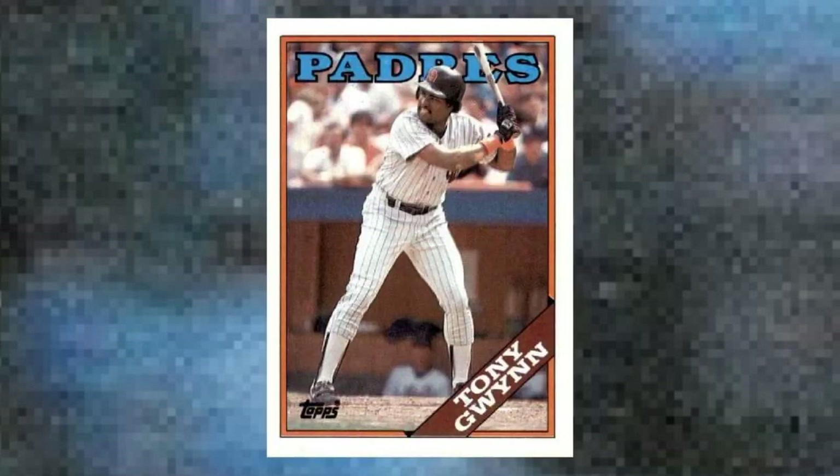Number 15: 1988 Topps Tony Gwynn, number 360. After blistering baseballs to the tune of .351 to win the first batting title in 1984, Gwynn slid back below .330 in 1985 and 1986 — still great, but not jaw-dropping. Well, Mr. Padre decided to unhinge some faces again in 1987, leading the Majors with a .370 batting average and solidifying his status as one of the game's greatest hitters. This 1988 Topps card shows a prime-time Gwynn in his office, doing what he did better than almost anyone ever. Value: $45 to $50.